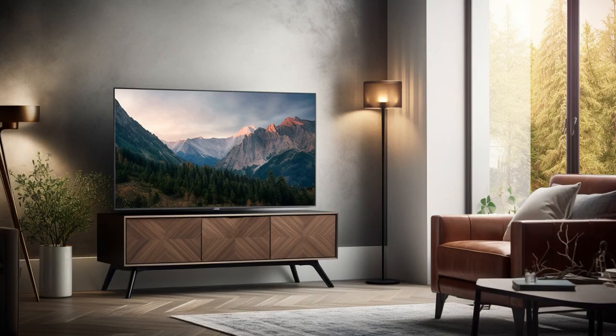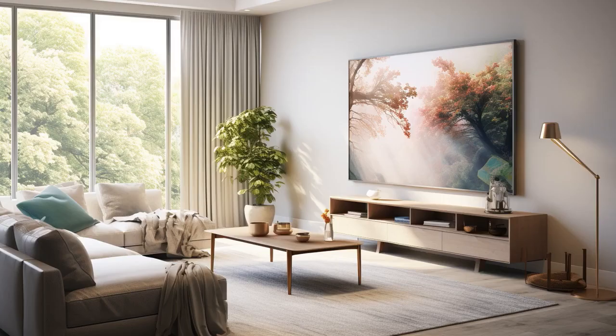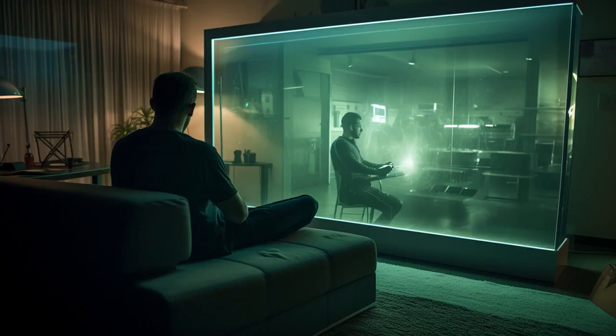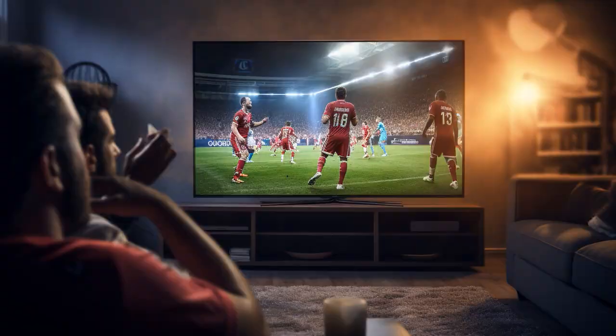Why don't Insignia NS43DF710NA21 TVs play Hide and Seek? Because they always have to stay in one spot and they're terrible at hiding. They're just too big and too high definition to go unnoticed.